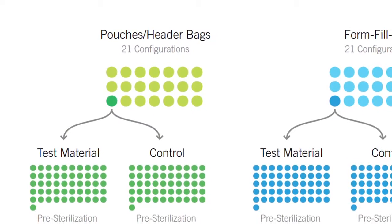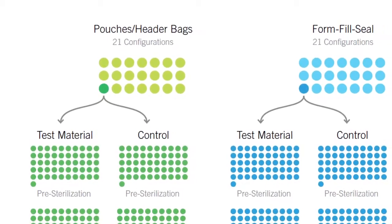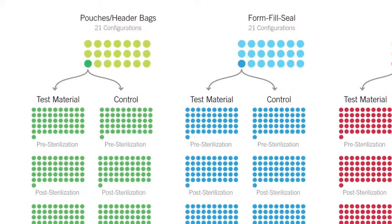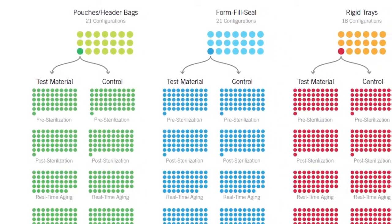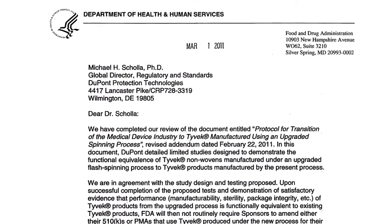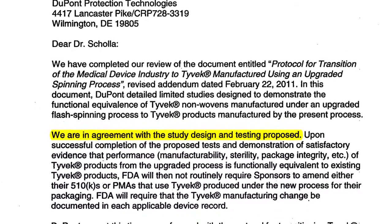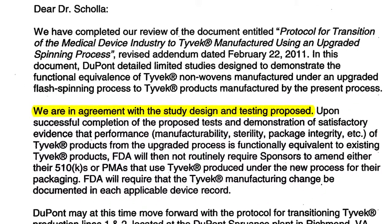Working with the U.S. Food and Drug Administration, we have developed a transition protocol that is based on sound principles of design and statistical analysis. This protocol was recently approved by the U.S. FDA. We will be working with a select group of sterile packaging manufacturers and medical device manufacturers to prove out the protocol.